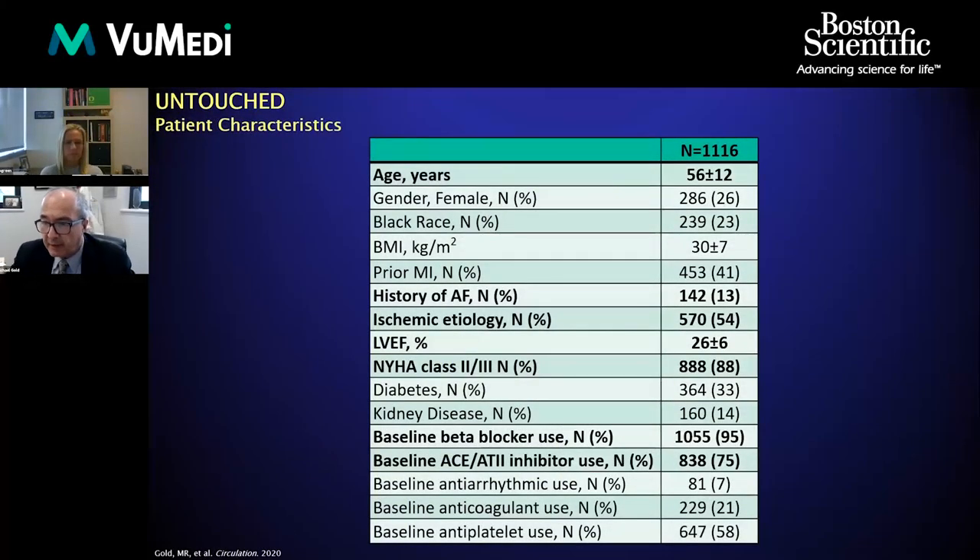Our population is quite different than traditional SICD trials. The mean age was 56, still a little bit younger than transvenous systems. A majority of patients have ischemic heart disease, the mean ejection fraction was 26%, and almost 90% of patients had a history of heart failure. There was very good baseline medical therapy, including 95% on beta blockers and 75% on vasodilators.